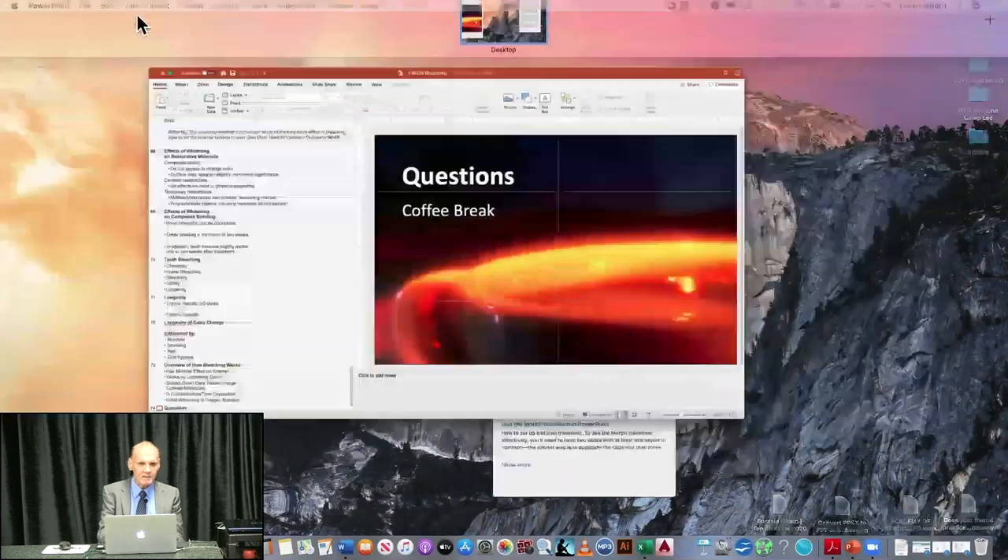Moving to dental bonding. In our office we price bleaching very modestly — around $400, which is about the cost to do the service. We make our money not on the bleaching but on all the restorative work that comes after bleaching. Almost all those patients end up having more work done. It does bring in new patients and we get referrals. Trying to make a killing on bleaching is probably not your best business model.